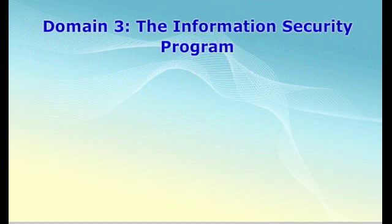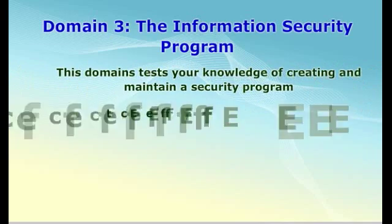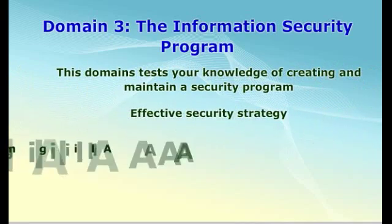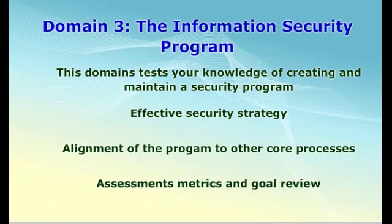The third domain is about the information security program. This domain tests your knowledge on how to create and maintain a program to implement the information security strategy. Some of the topics and task statements covered in this domain include the methods used to develop and maintain plans to implement the information security strategy, learning the activities that need to be performed within the information security program to keep it functioning, ensuring the program's alignment between the information security program and other assurance functions, and establishing metrics to evaluate the effectiveness of the information security program. As a security manager, you will need to know how to measure the program's effectiveness.